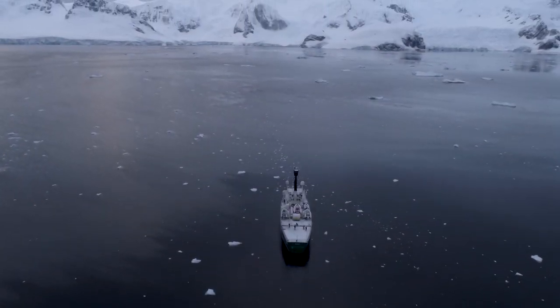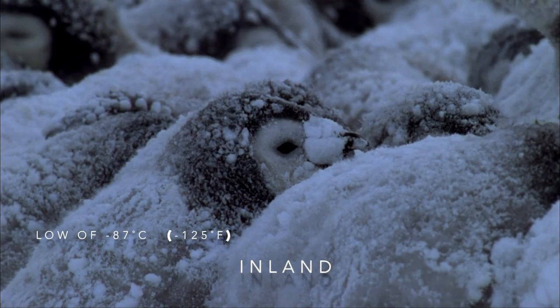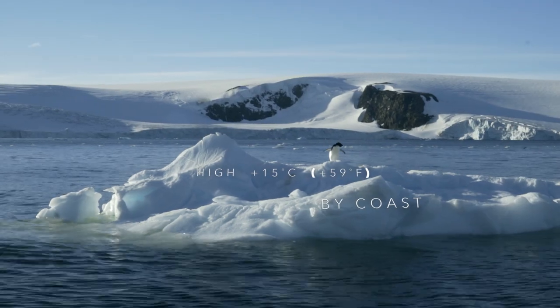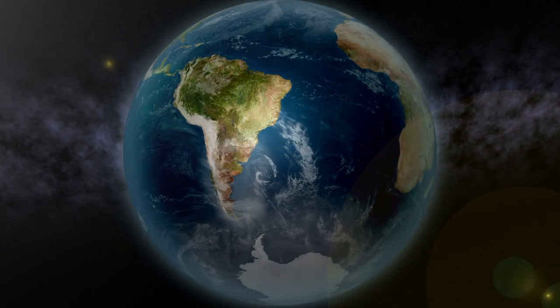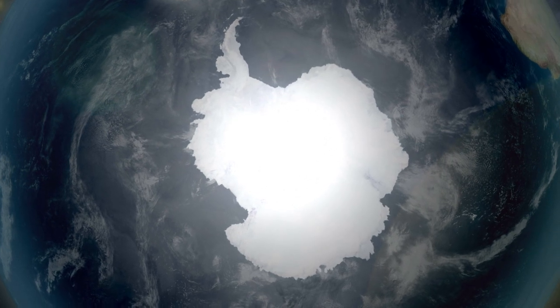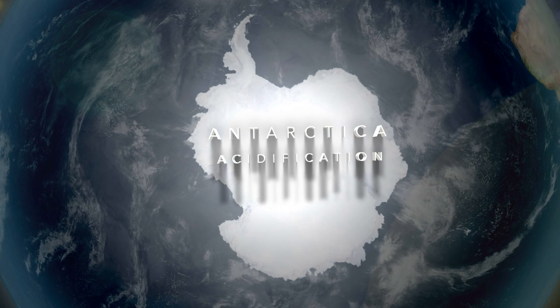It's one of the most inhospitable places on our planet. Temperatures range from minus 87 to 15 degrees. It's the windiest continent, with less rainfall than the Sahara. One and a half times the size of the US with a winter population of zero. So how do we study the Antarctic and all its secrets?